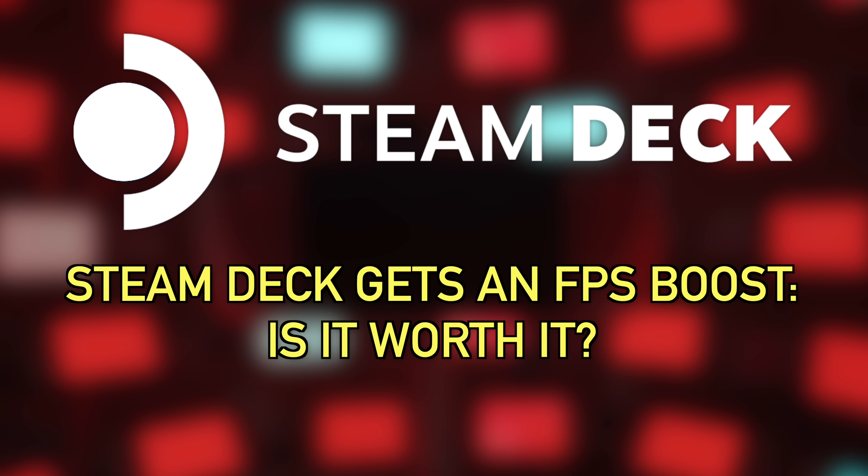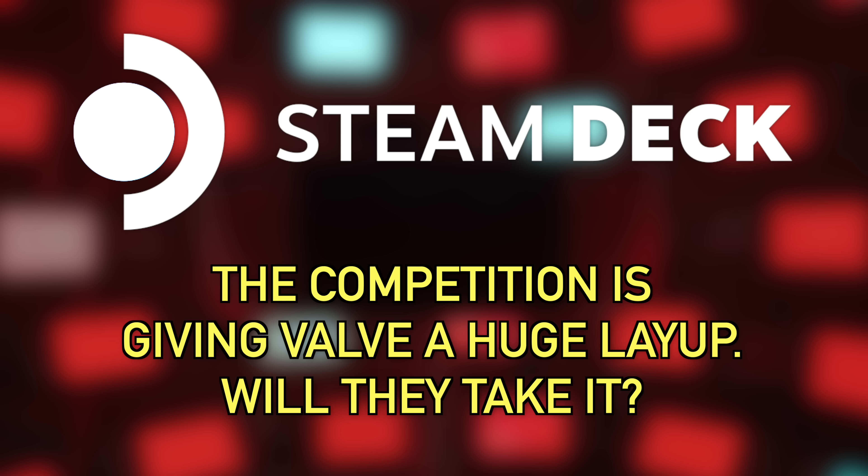You guys asked so I'm delivering — let's talk about lossless scaling and the FPS boost it brings to the Steam Deck. After that I've got yet another game that just got Steam Deck verification, and I'm here to tell you that it definitely should not have gotten verified. And finally let's talk about why Steam is cleaning up its act.